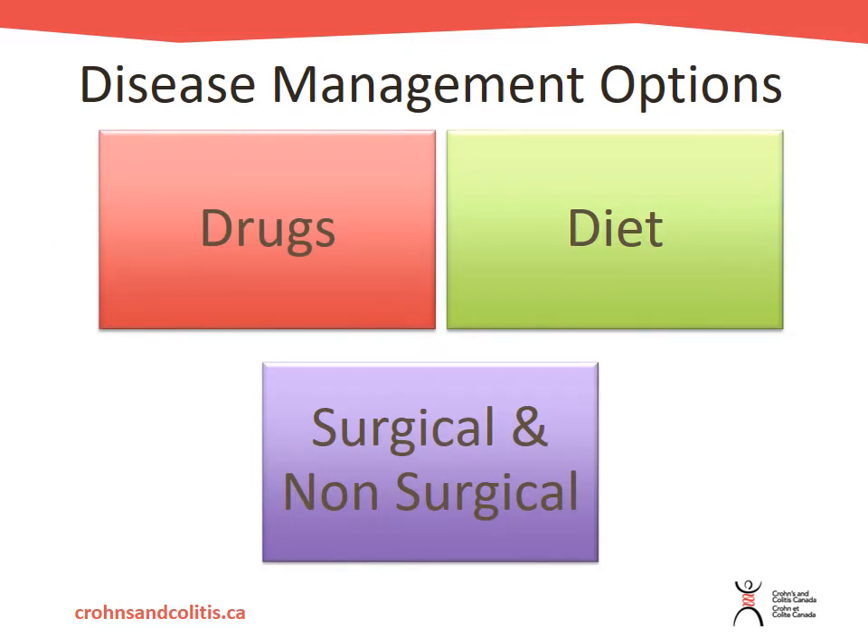Globally, management of inflammatory bowel disease can occur within three overlapping categories: drugs, diet, and surgical and non-surgical options. We will be talking about the drug therapy options within this webinar session. Management really depends on the location and severity of the disease, any complications, and the individual's response to previous treatment.